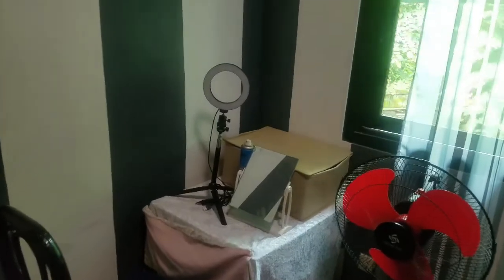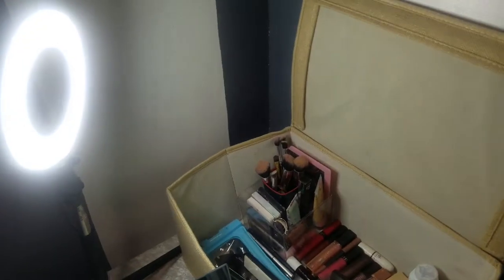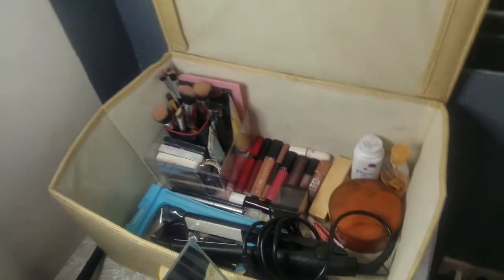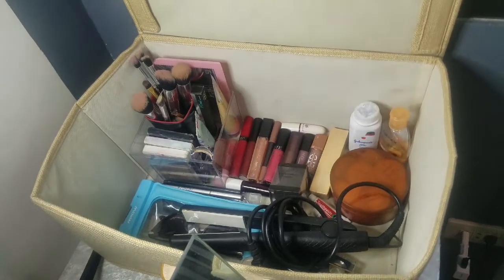Without further ado, let me show you my vlogging area and the things we've prepared to fulfill this vlogging dream. As you can see, my vlogging table is in the corner beside the window so that I can use natural light during the daytime. Now let me show you what's inside my box.